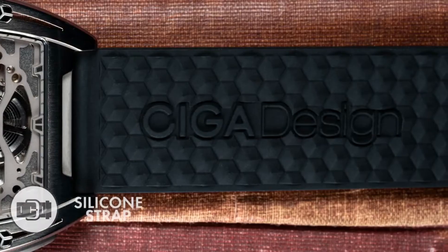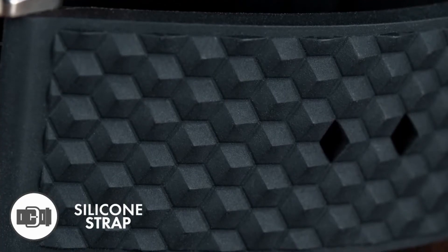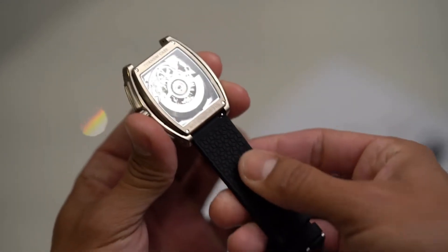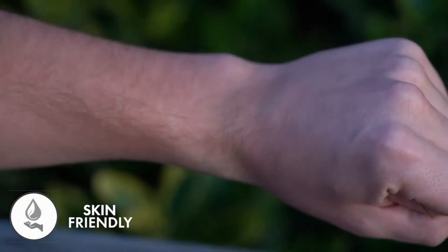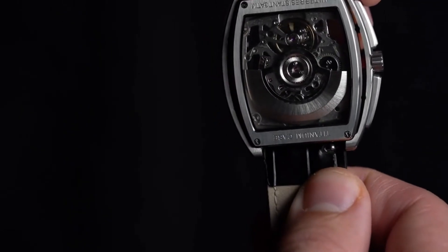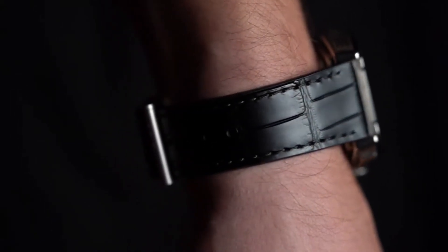The strap is every bit as important as the watch face to express who you are. We've adopted a 3D silicone design, adding a breath of youthfulness to a mature timepiece. Sophisticated but not old-fashioned, the food-grade silicone band minimizes impacts to your skin so you can wear with ultimate comfort. If the occasion calls for something different, a quick-change lock-tight spring bar lets you alter your look to leather in no time.